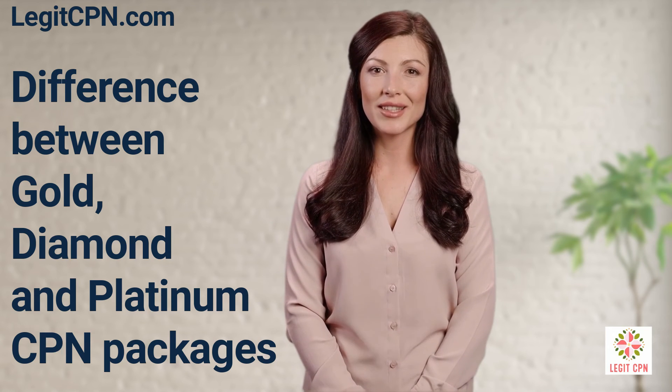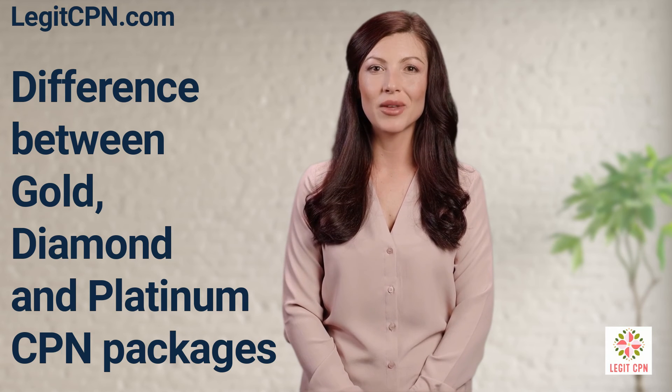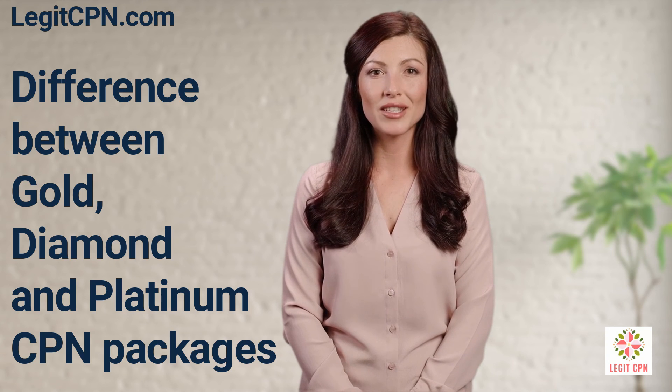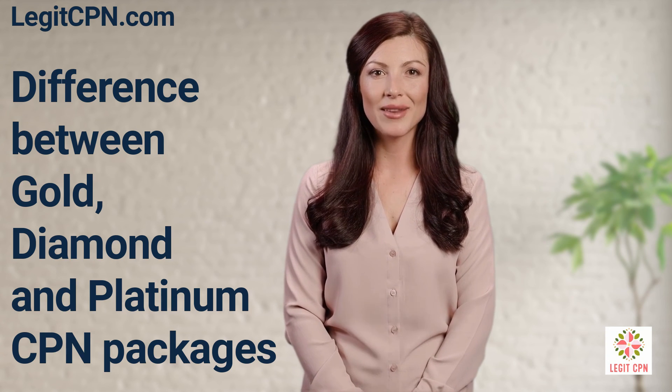And if you have any questions, feel free to contact us via email at support@legitcpn.com or by text message. We look forward to helping you get the best CPN possible.